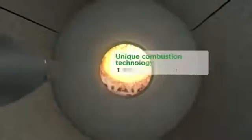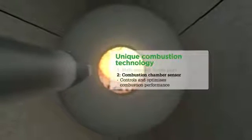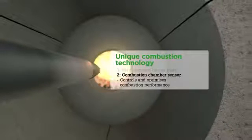The second part of the combustion technology is the combustion chamber sensor, which regulates combustion. Its positioning at the heart of combustion enables swift adjustment to changes such as fluctuating fuel quality.